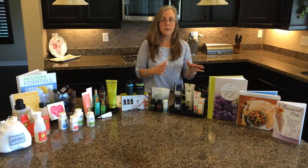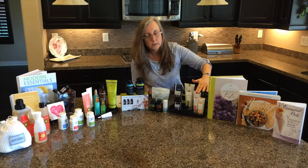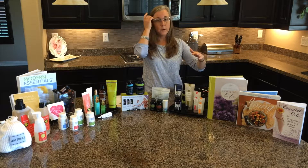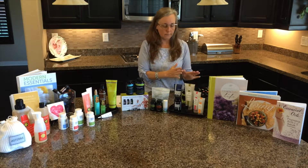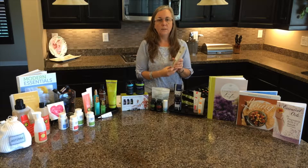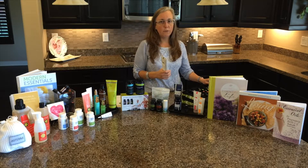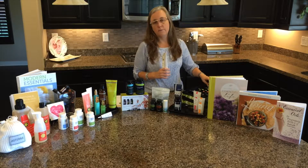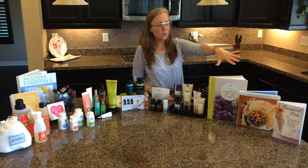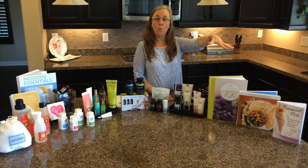For those who love the smells of the oils, we have a rose hand and body lotion, a Citrus Bliss lotion that smells amazing, and a plain lotion. I love the plain one because I can add whichever oil I want and change it up every time I use it.